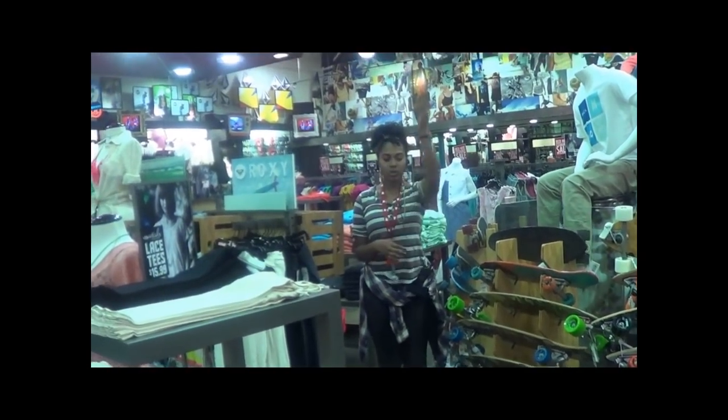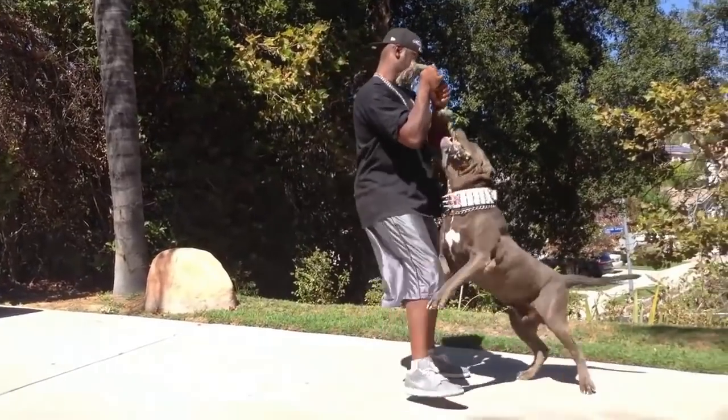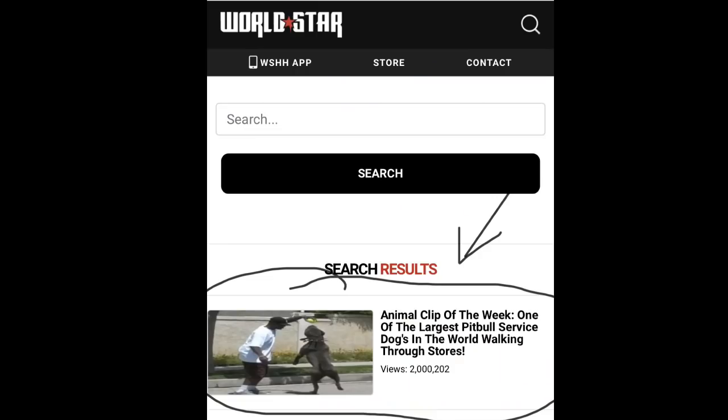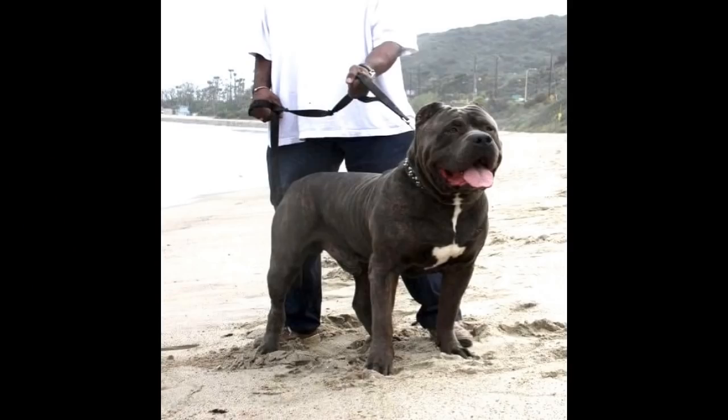One of the first videos I shot documenting my huge XL American Bully, BGK's The Rock, actually went viral — I woke up to it being featured on WorldStar Hip-Hop, receiving over a million and a half views in one day. That shows how strongly hip-hop culture is interested in the American Bully breed. The title on the WorldStar video said 'World's Largest Pit Bull' — because at that point they didn't know this was an American Bully, not just a regular one but an XL American Bully, which is why they were so shocked by its size.